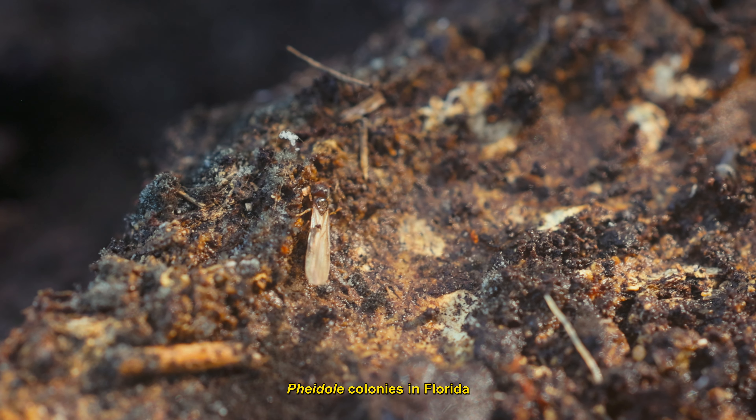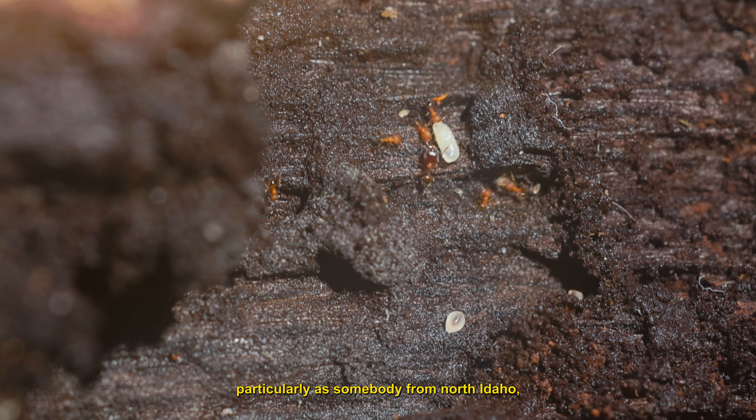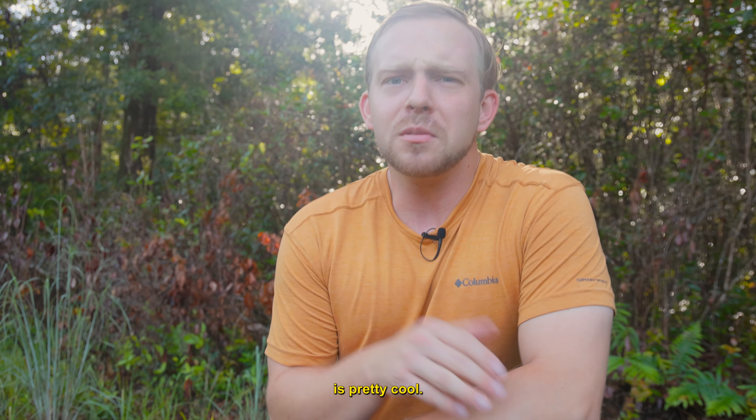Pheidole colonies in Florida are a dime a dozen, but it's still fun to see them, particularly as somebody from North Idaho, because we only have one Pheidole species in the entire state. Being down here in Florida where there's, I don't know, 20 species, is pretty cool.